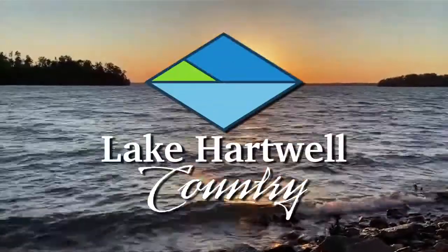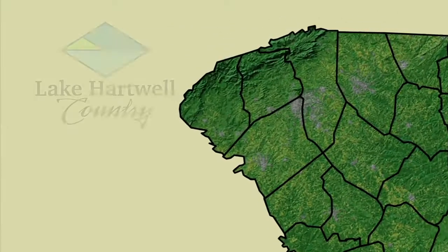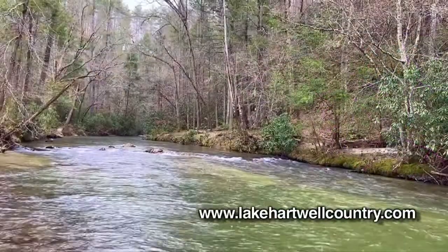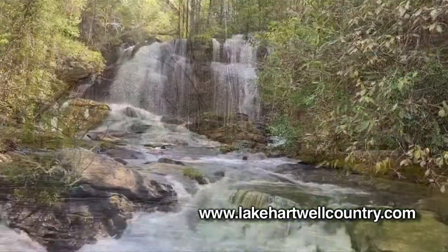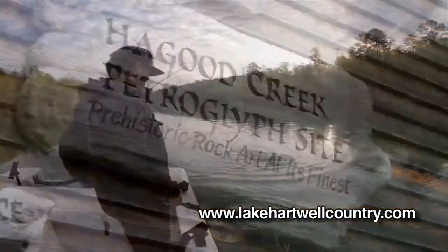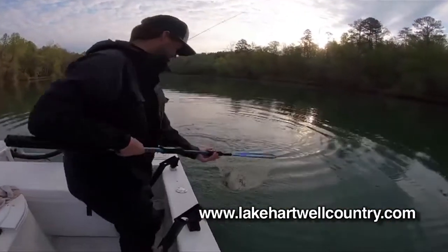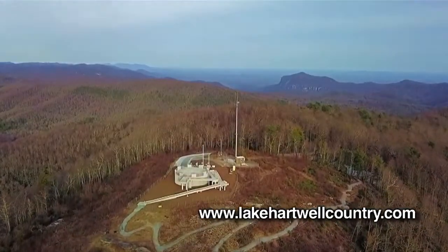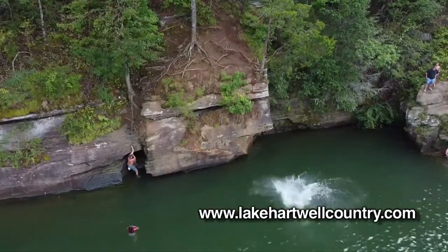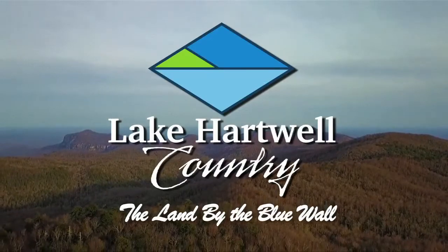Take a journey off the beaten path to Lake Hartwell Country. Tucked away in the northeast corner of South Carolina, Lake Hartwell Country is a hidden gem — with waterfalls, mountains, beautiful lakes, and history dating back to Revolutionary War times. For the outdoor enthusiast, Lake Hartwell Country offers fishing, hiking, water recreation, horseback riding, and so much more. Come visit Lake Hartwell Country, the land by the blue wall.